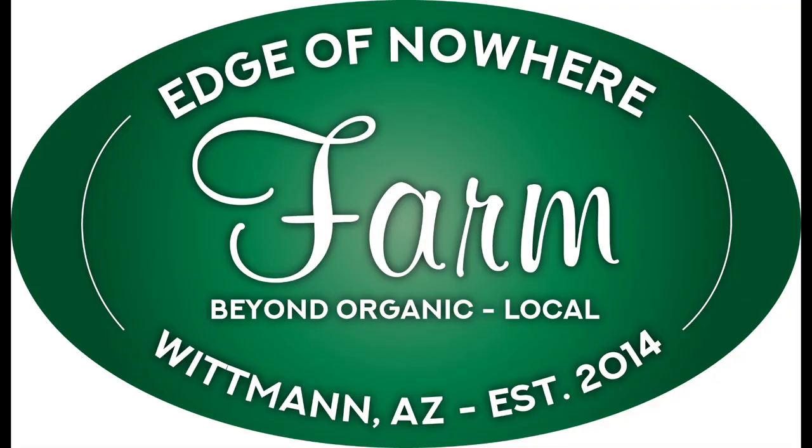It is time for a fall farm tour. Hello everyone, this is Dwayne with Edge of Nowhere Farm. It is a beautiful, cool, and a little breezy November morning 2020. The last time we were here, we were in the dog days of summer. The farm was bursting into life and here we are a few months later — the farm still is very lively but about to start to go to bed.